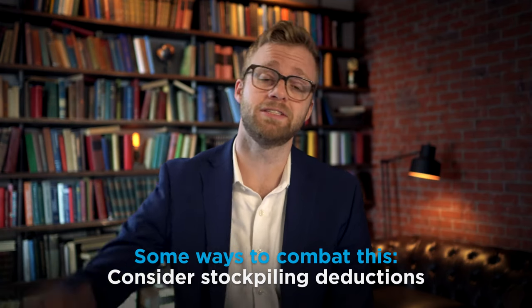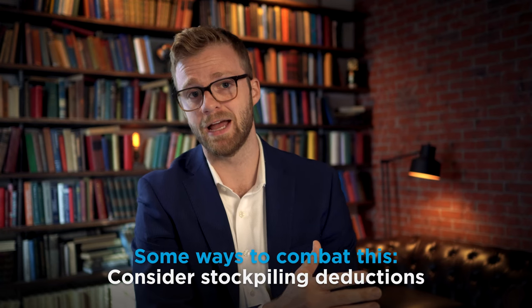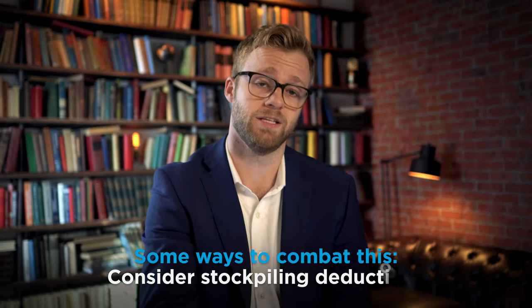You want to have an understanding of how much is being withheld and whether or not that aligns with your situation. Some ways to combat this: you may be able to stockpile some deductions to help fight that big tax liability if you have a large RSU vesting year. This is something we always help our clients with, because it's better to have an idea of what's coming than to be surprised by it. There might be some tax plays you can make to help reduce this tax liability.